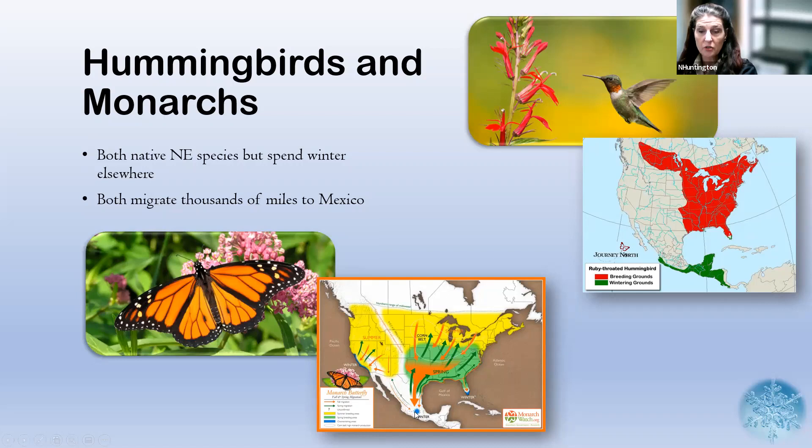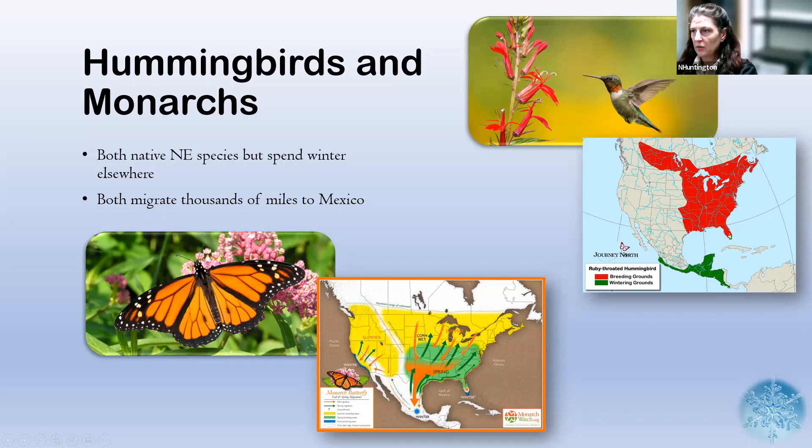For the monarch, they all come down to virtually the same spot — the same area in Mexico that they all go to in the wintertime. Everyone knows about those and we're familiar with them, but what about everything else? We have lots of different pollinators; those aren't the only two. I wanted to know where they went and what they did.